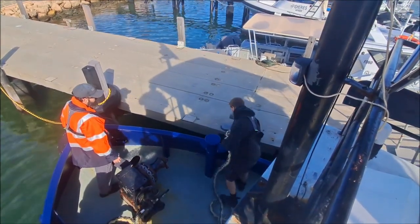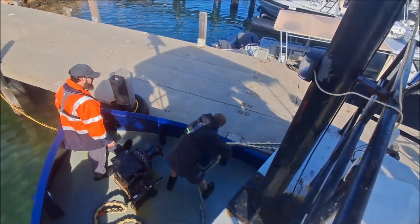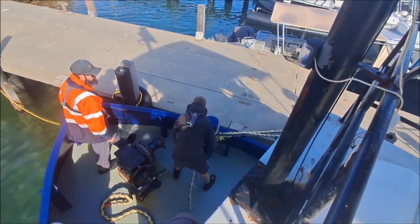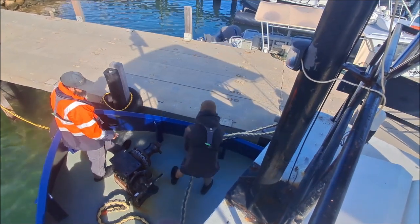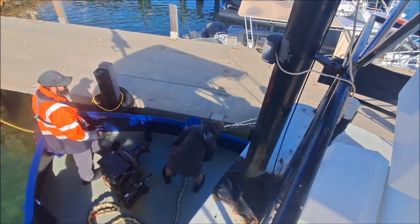So now I'm a fully qualified commercial captain, Master 5, and also a fully qualified MED2 Chief Engineer. I think I'm going to go have a little bit of a holiday and then see if I can find myself a job.